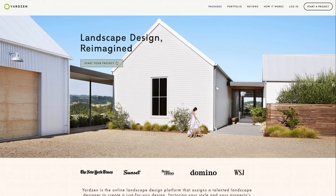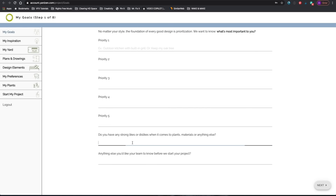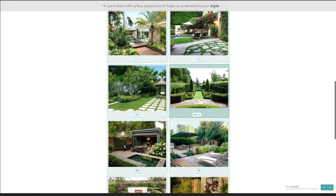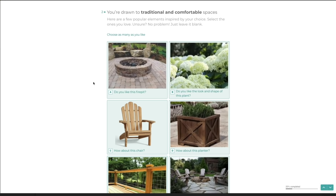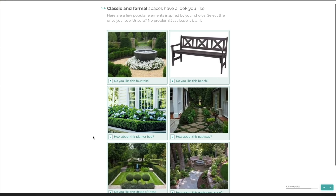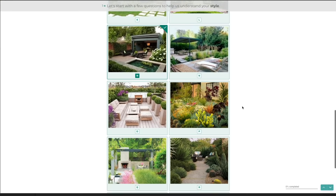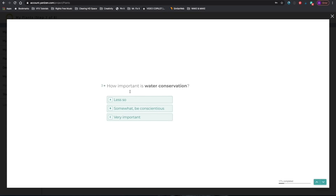The first step in the process is to sign up for an account on Yardzen.com. Once you're logged in, you're prompted with a detailed questionnaire that allows you to input your goals, wishlist items, priorities, budget, and inspiration. Beyond that, it helps you define the style you like by walking you through a ton of sample images of different landscape imagery, plant life, colors, landscape and hardscape balance, and a ton of other accessory images that can round out your landscape design.